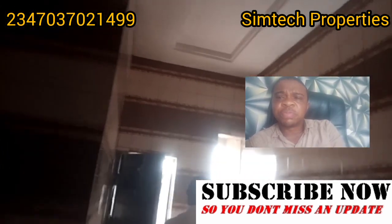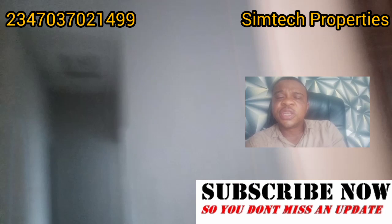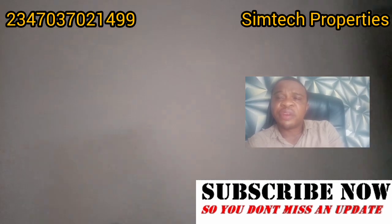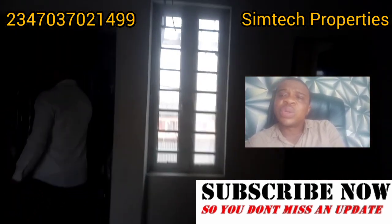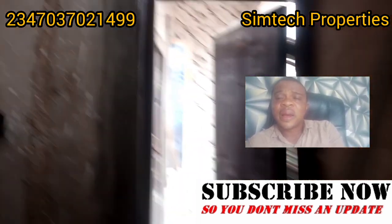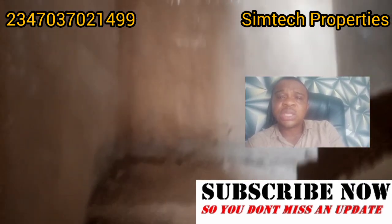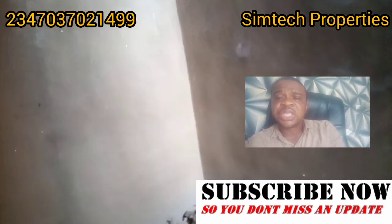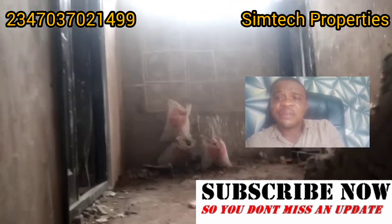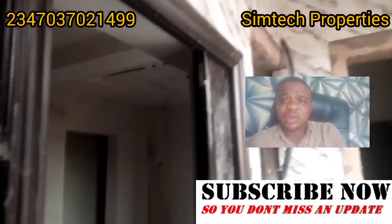Now, how much did this building cost? When the man started the building, we spent more than 50 million naira. The material we used is high quality — the cement, the rod, the sand, everything used in setting up this building is high quality, and it comes with a warranty. It will last as long as you can imagine.